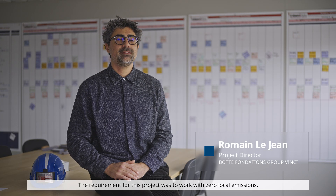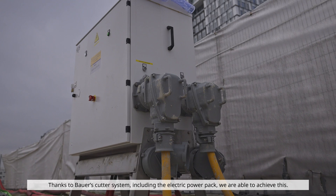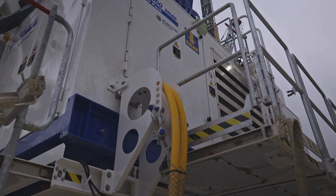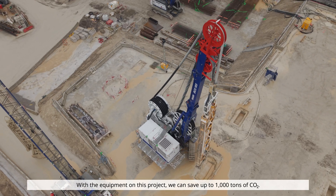The conditions for this project were to work locally with zero CO2 emissions. Thanks to the Bauer cutter equipped with its electric power pack, we are achieving this. With this approach, we will save more than 1,000 tons of CO2.